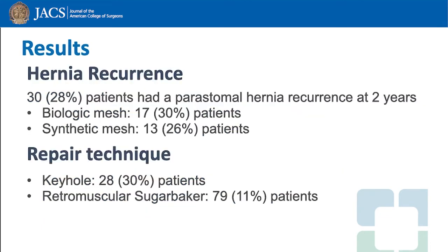As far as hernia recurrences go, 30% of patients in the biologic group had a recurrence and 26% in the synthetic group. These differences were not significant.